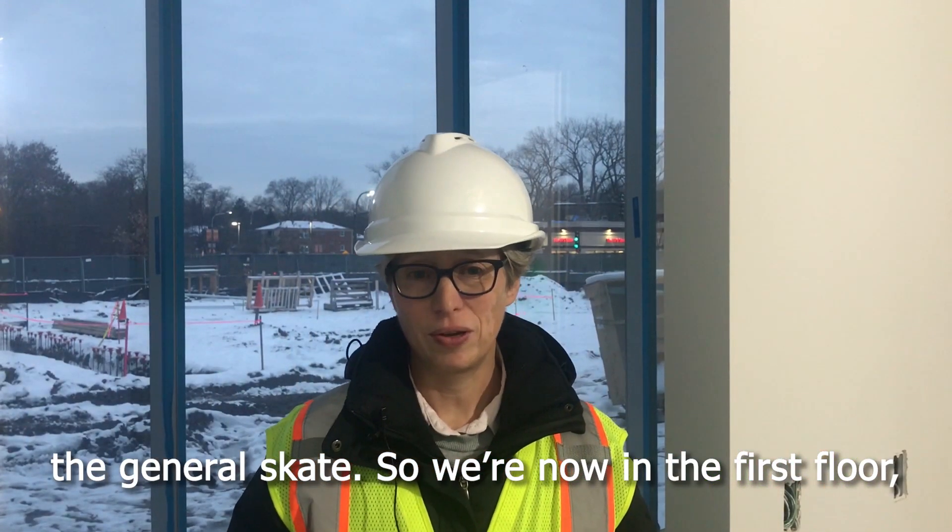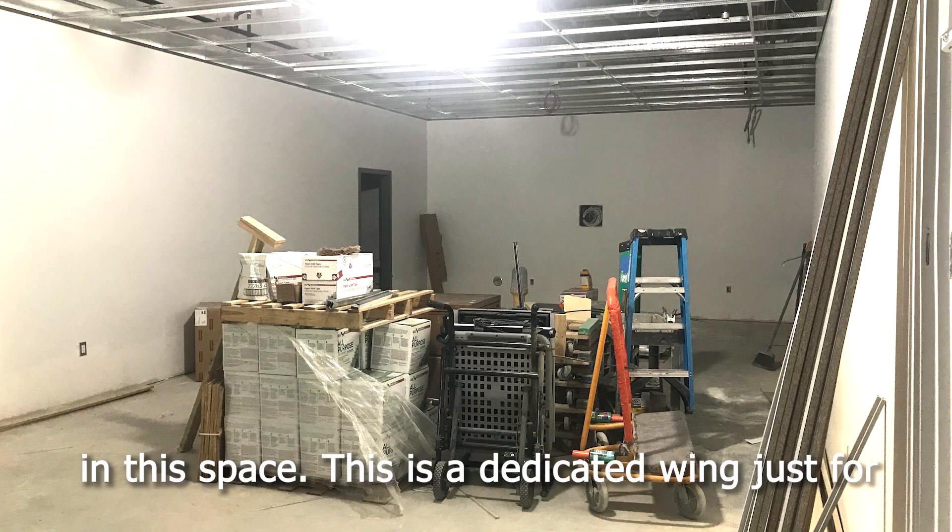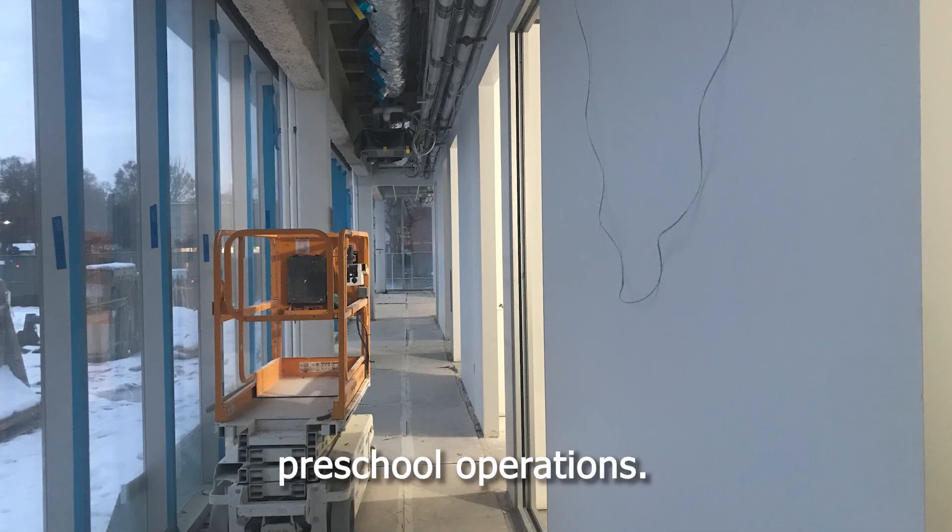We're now on the first floor in the preschool wing. We've got four classrooms in this space. This is a dedicated wing just for preschool operations.